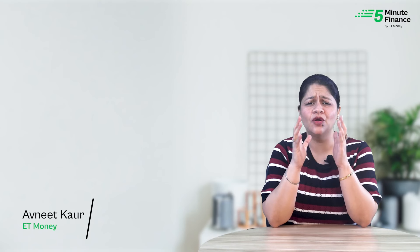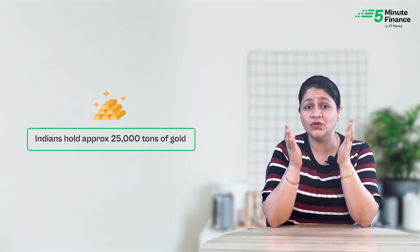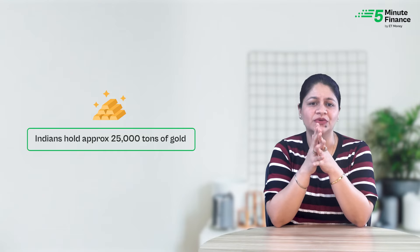We all know that Indians have long held a special affinity for gold. Did you know that Indians collectively hold approximately 25,000 tons of gold, becoming one of the largest gold holding nations in the world.